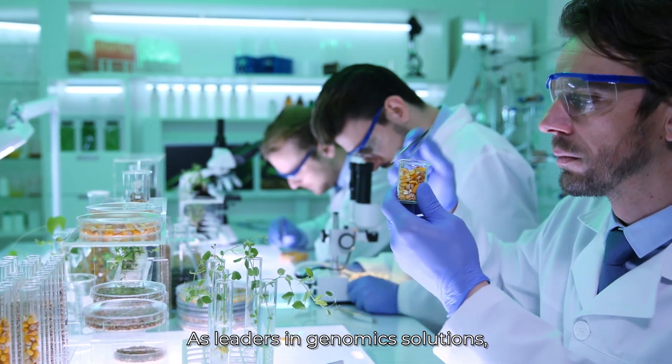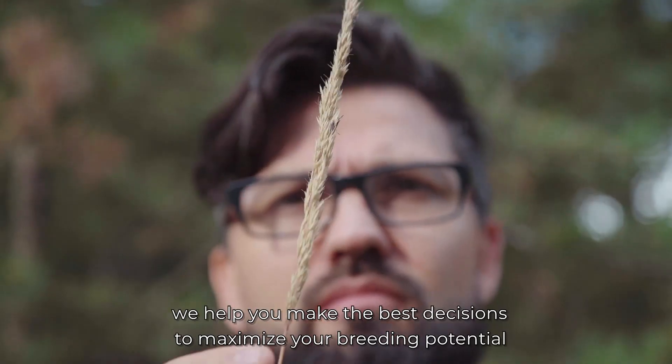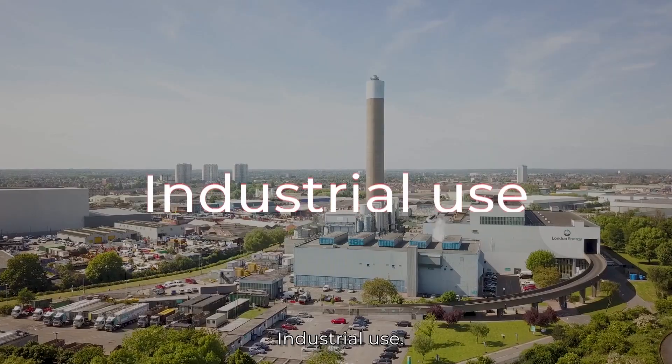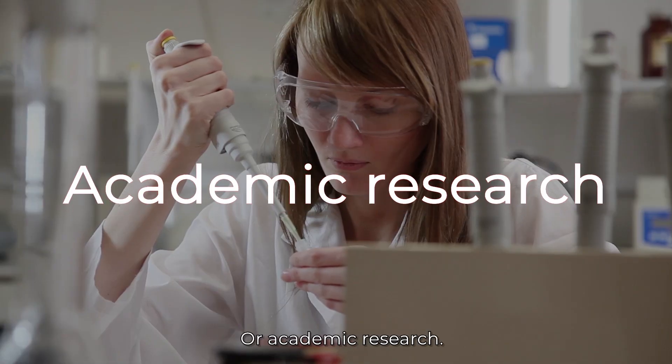As leaders in genomic solutions, we help you make the best decisions to maximize your breeding potential — in agriculture, industrial use, or academic research.